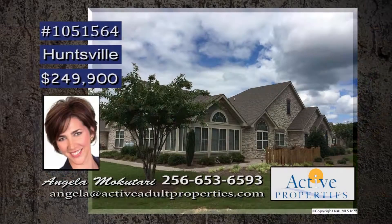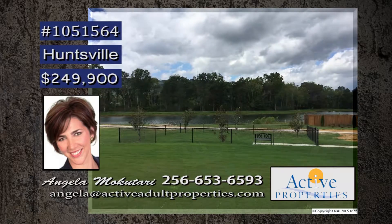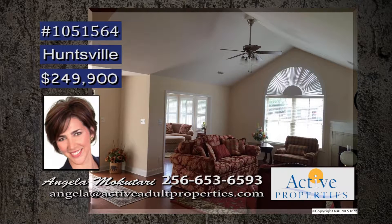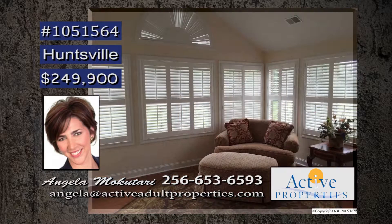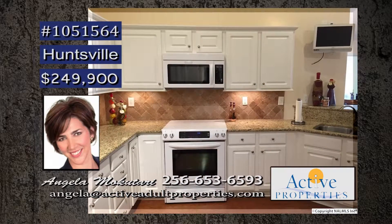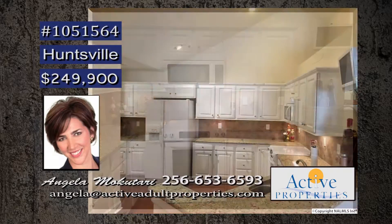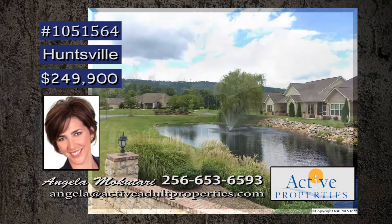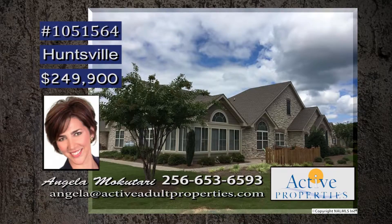Enjoy the carefree lifestyle in this maintenance-free home at the Villas at Timber's Edge, offering beautiful scenery, lakes and ponds, swimming pool, and clubhouse. The home has vaulted ceilings and hardwood floors throughout — a light and spacious environment. You will want to relax in the sunroom enjoying the views, or maybe enjoy preparing meals in the kitchen with so many amenities. The laundry room makes the daily chore a lot easier. Call Angela for more details.